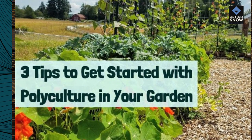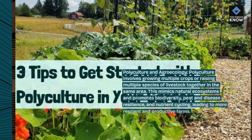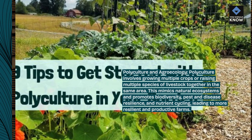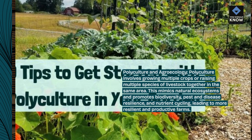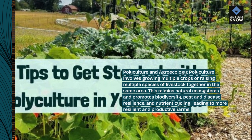Polyculture and agroecology. Polyculture involves growing multiple crops or raising multiple species of livestock together in the same area. This mimics natural ecosystems and promotes biodiversity, pest and disease resilience, and nutrient cycling, leading to more resilient and productive farms.